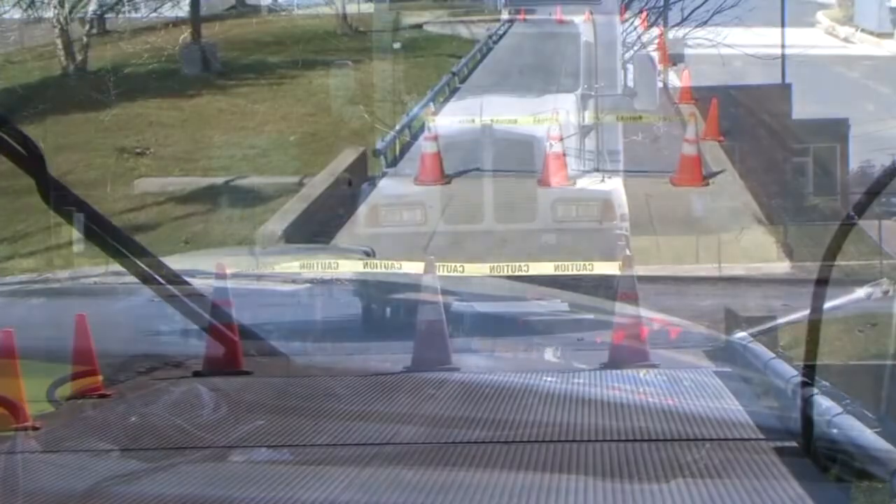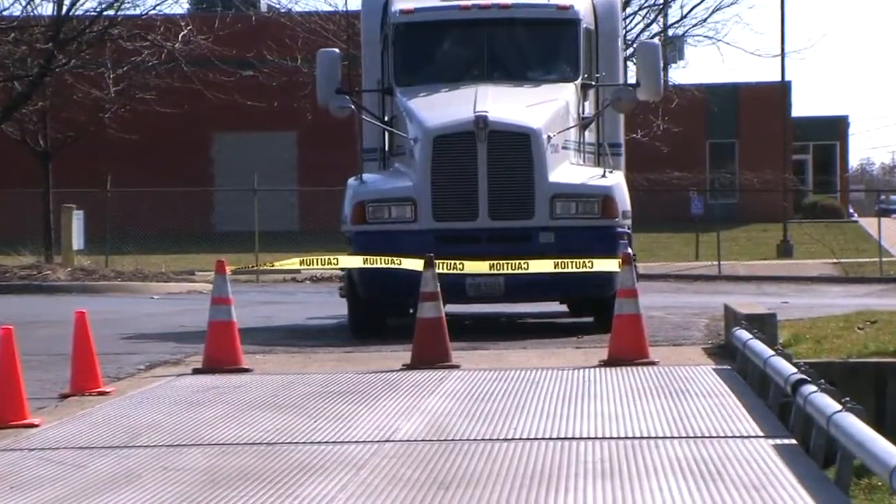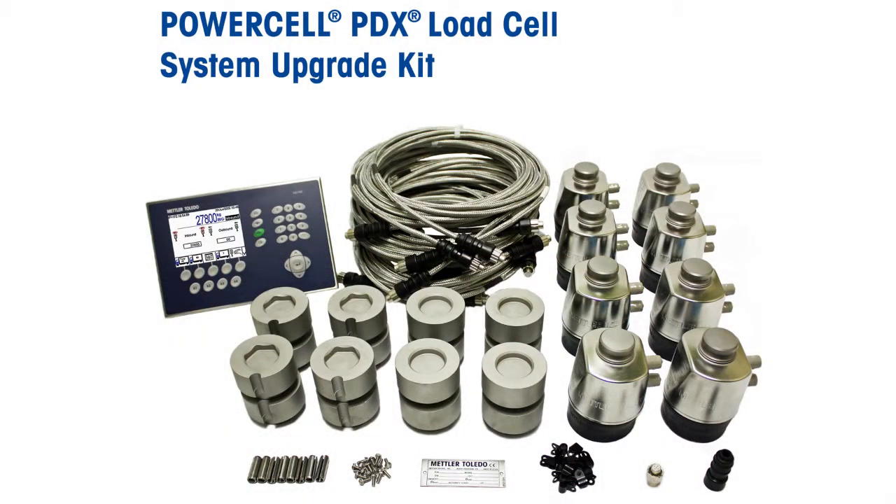Before you fix or replace your truck scale, consider upgrading it with a PowerCell PDX weighing system.